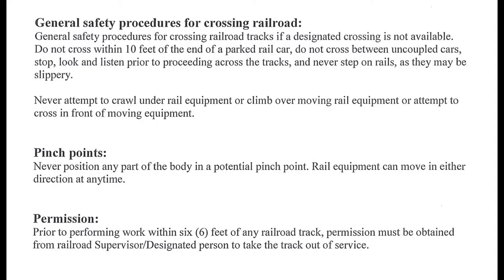Pinch Points: never position any part of the body in a potential pinch point. Rail equipment can move in either direction at any time. Permission: prior to performing work within 6 feet of any railroad track, permission must be obtained from a railroad supervisor or designated person to take the track out of service.